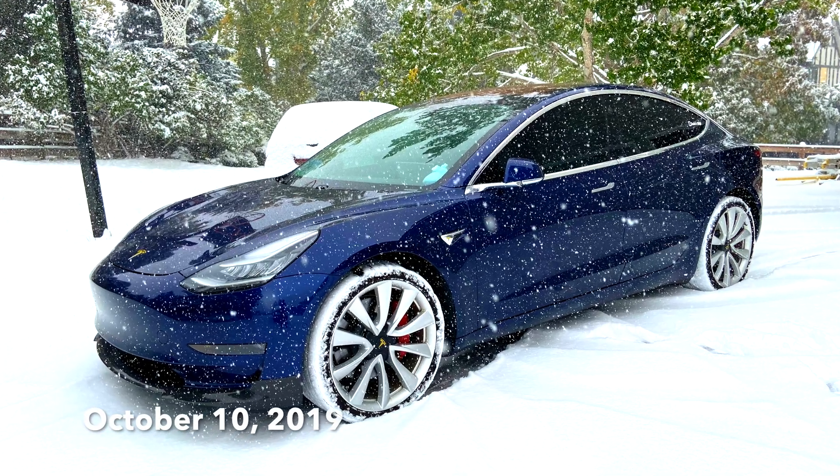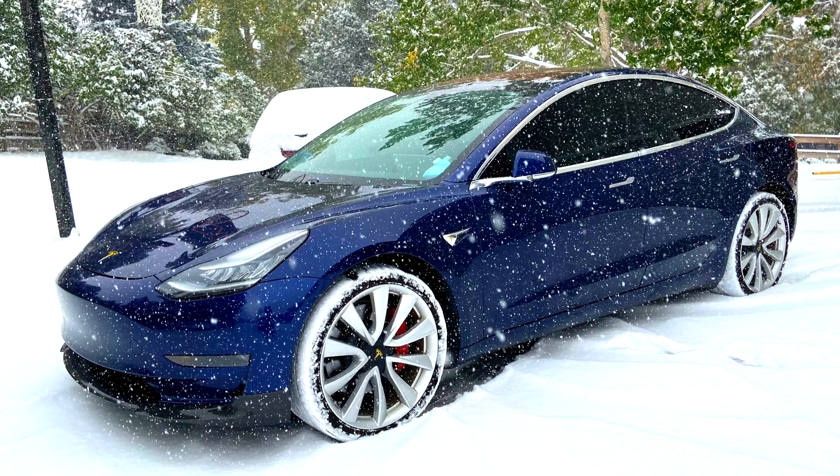Today I wanted to make a quick video showing the impacts of cold weather on my Tesla Model 3 performance range. What I've done is gathered two real-world data points — one from a couple days ago when it snowed here in Colorado, and one from today when it was around 75-80 degrees outside.